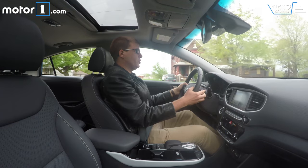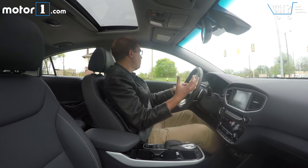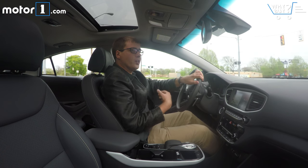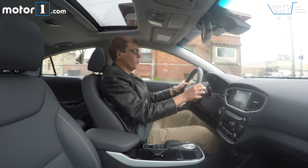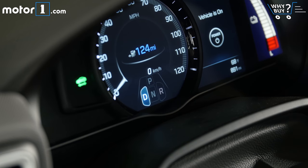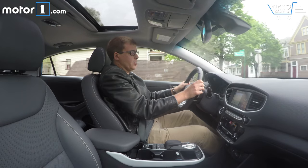There are two paddle shifters that let you choose modes for the regenerative braking. In level zero, when you lift off the throttle, the car essentially coasts just like a gasoline car. You can shift to various regen levels to adjust how much braking force you get when lifting off the throttle — regen one feels like a normal electric car, while two or three are progressively more aggressive. It's great that you can pick exactly how you want the car to feel depending on your driving situation.